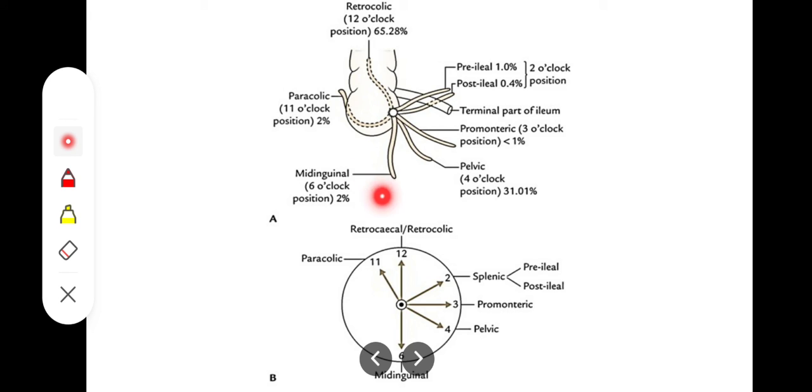The next one is the mid-inguinal position or the 6 o'clock position, present in 2% of subjects. That is when the appendix is pointing towards the mid of the inguinal ligament, and that is also one of the positions of the appendix.